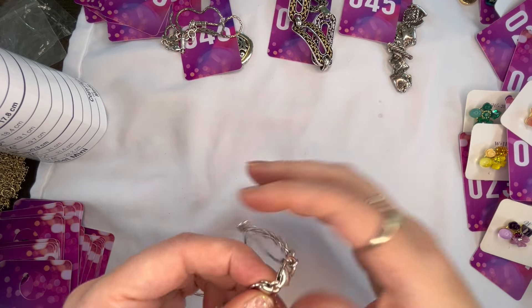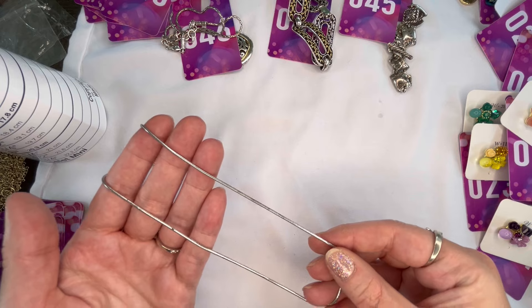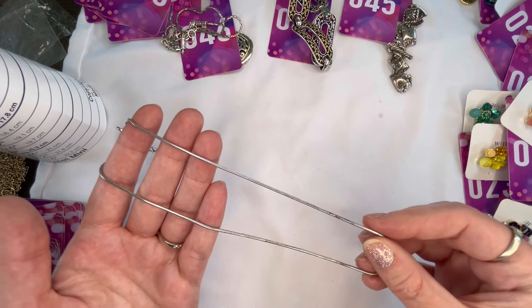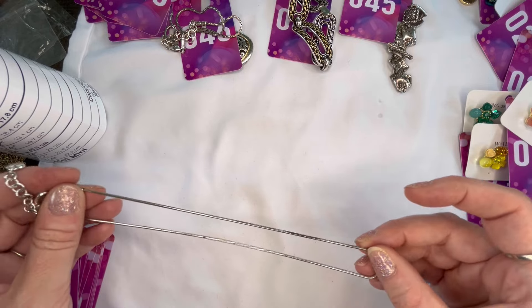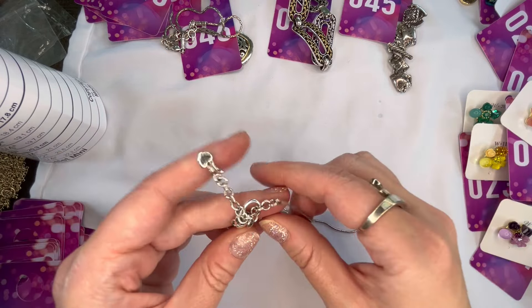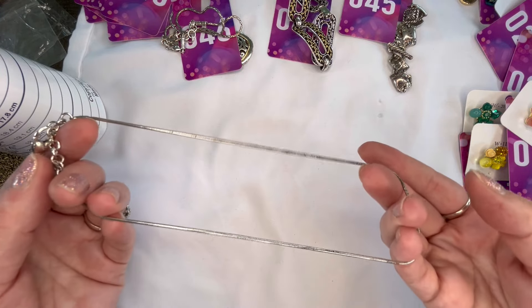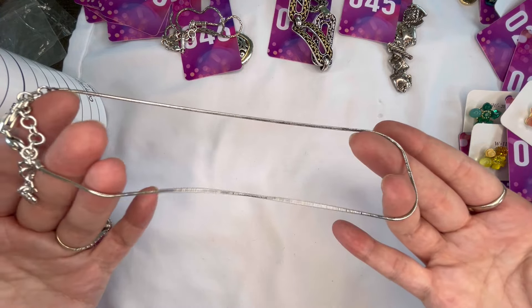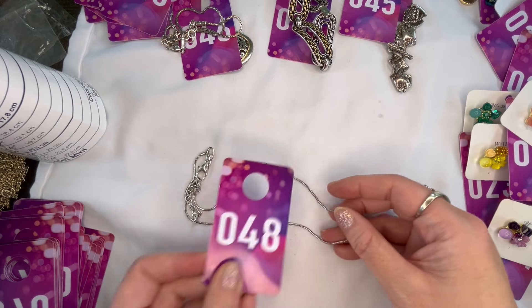I have another plain Brighton chain — you could put a pendant on it or wear it plain. There's a little bit of wear on the chain, some darkening in areas. There's the lobster clasp and the Brighton B. We'll do $4 on that one as it is showing a little more wear — that will be number forty-eight.